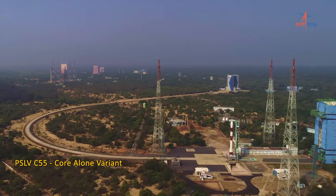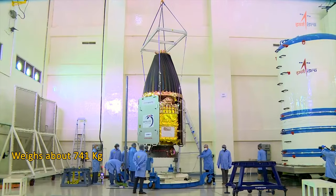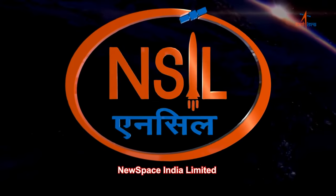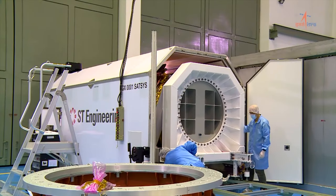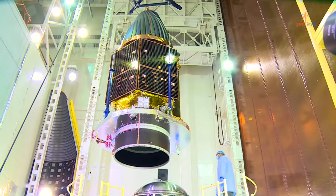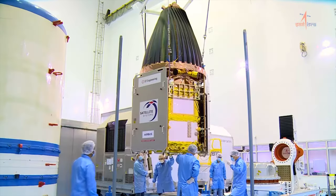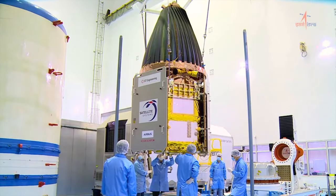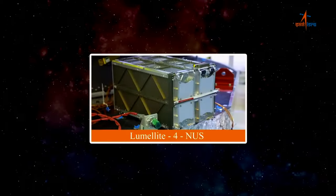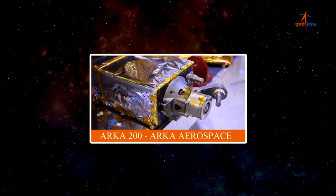PSLV C-55 will launch a Singaporean Earth Observation Satellite, TELIOS-2, as part of the launch service agreement between NSIL and SD Engineering Singapore. It carries a made-in-Singapore synthetic aperture radar capable of providing 1 meter resolution data, equipped with a 500 GB onboard recorder and a high-speed 800 Mbps downlink. More payloads from different agencies will also be launched in this flight through NSIL.